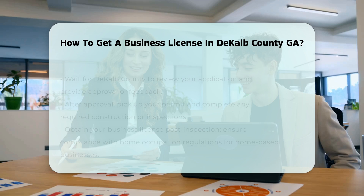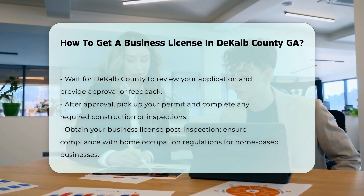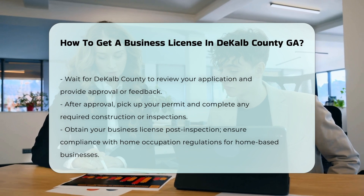Paying fees. Pay the required fees, which can be done using Visa, MasterCard, checks, money orders, or cash. The fees include an administrative fee, employee fee, and gross receipts tax based on your business's tax class.